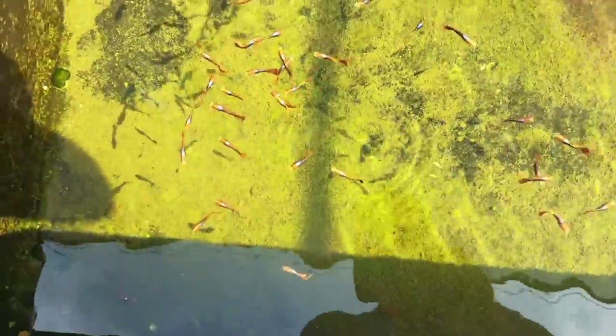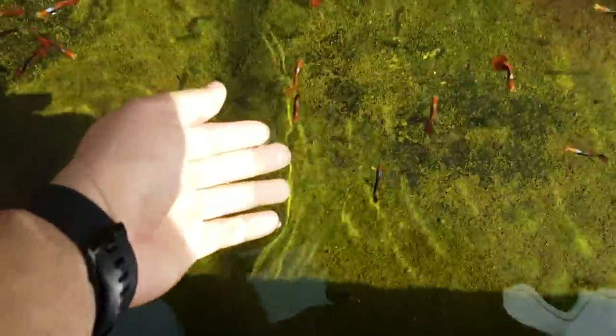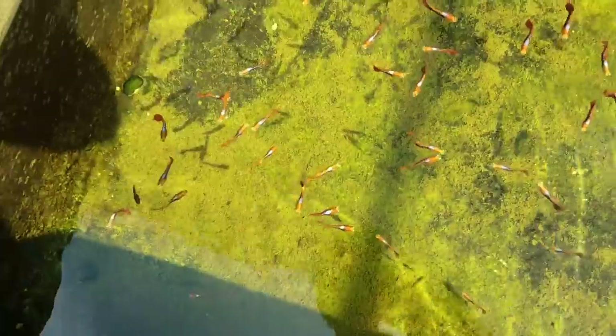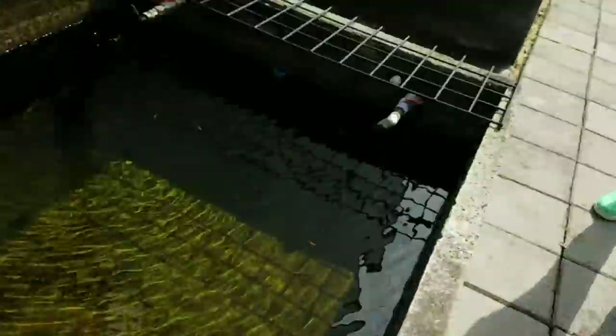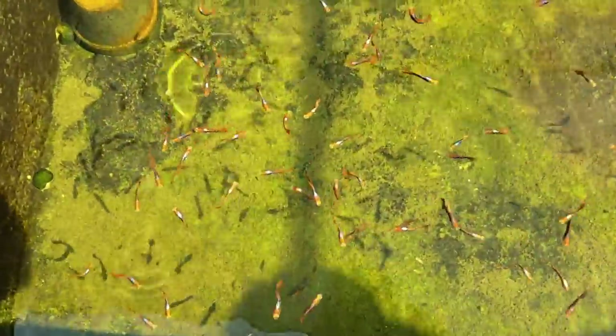Look at these colors. Look at these guppies. Can I scoop one up? Friends? Anyone? Wow, amazing. Guppy pond coming in the future. Look at these guppies, babe. They're adorable. They're amazing.